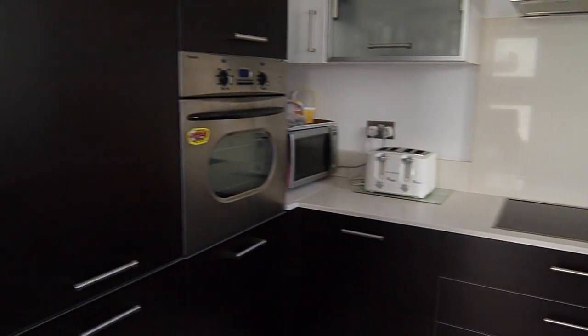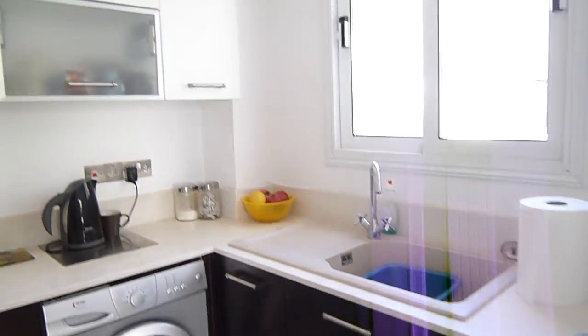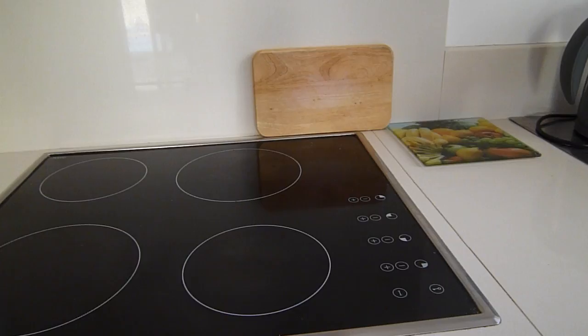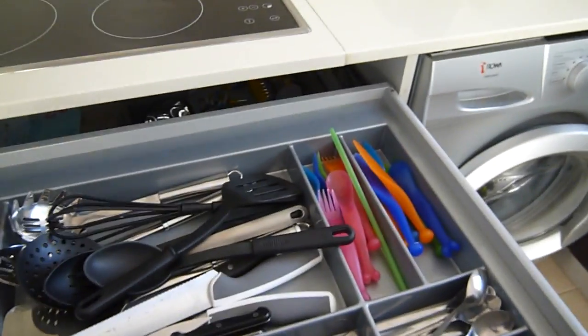This is the kitchen area, fully equipped with everything you should possibly need for up to eight people. Everything is here.